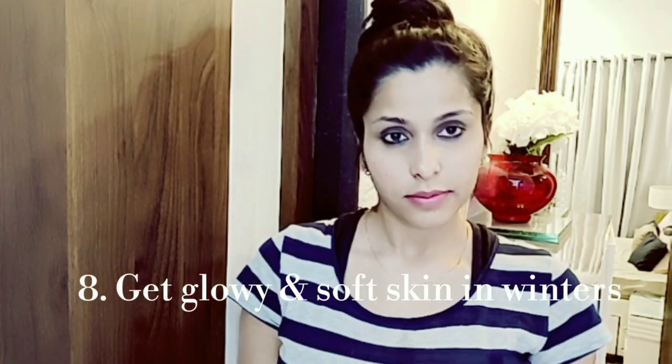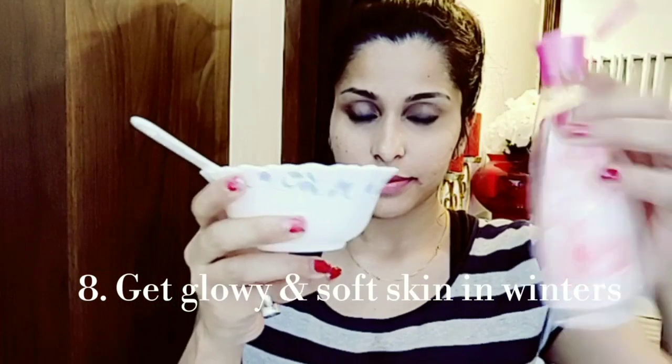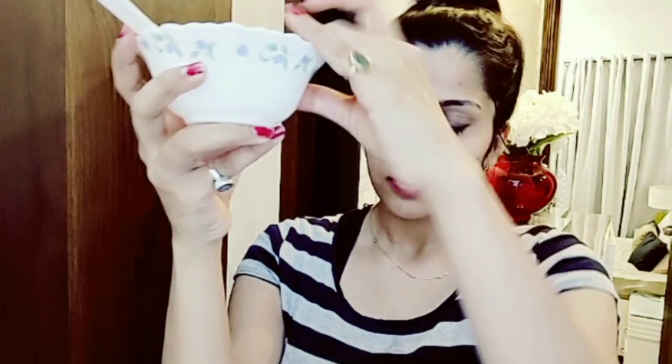My eighth tip is how to get soft, glowy, and bright skin. Take a small bottle of glycerine and rose water, mix them in equal quantity, and store it in a bottle. Before you sleep at night, apply the glycerine and rose water mixture on your hands, neck, and face. When you wake up in the morning, clean it with lukewarm water. You won't believe how soft and glowy your skin will be — trust me.